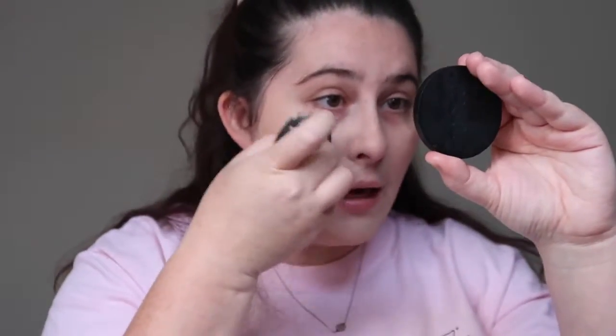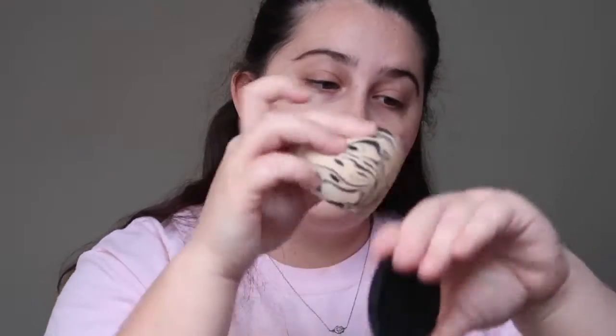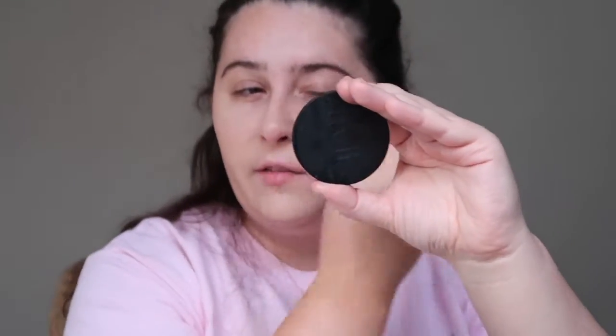My go-to foundation lately has been the Tarte Foundcealer — it's a multitasking foundation with broad spectrum SPF 20, and I'm wearing it in the shade Light Neutral. I like to get it a little bit darker than my skin tone because I'm very fair, and when I match perfectly it's almost never the right shade for my neck and it always looks incredibly dry. I really like this foundation — it's very lightweight and really good for everyday natural wear.